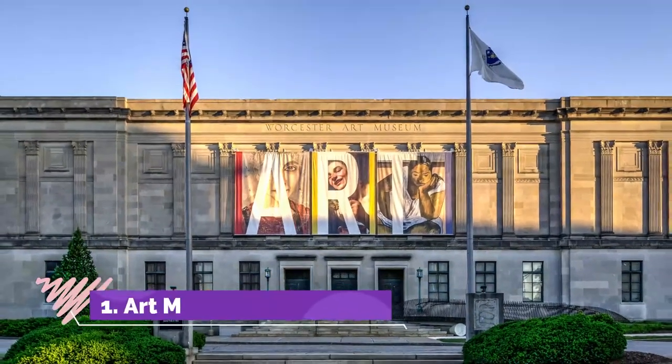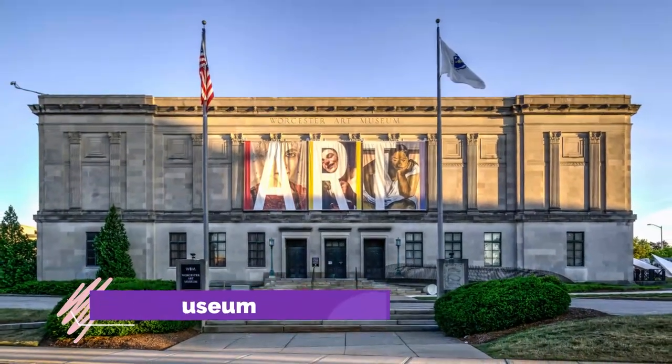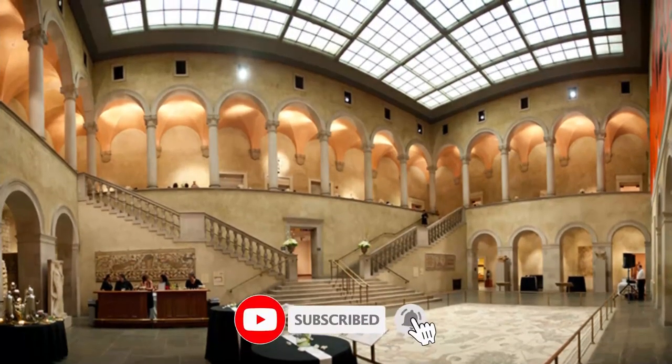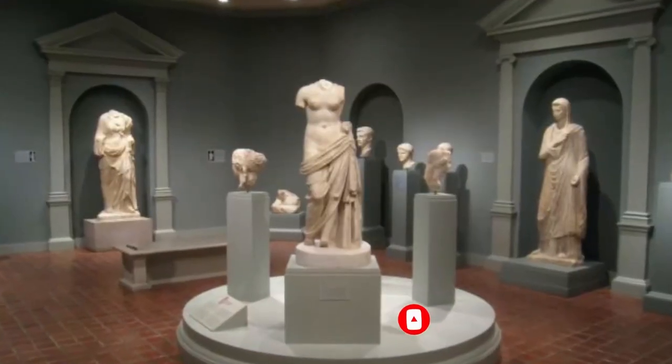Number one: the Worcester Art Museum. The Worcester Art Museum is home to more than 35,000 works of art which date from antiquity to the present day. Cultures from all over the world are represented throughout the various exhibitions, with the collections showcasing some of the best artists and examples of each genre.